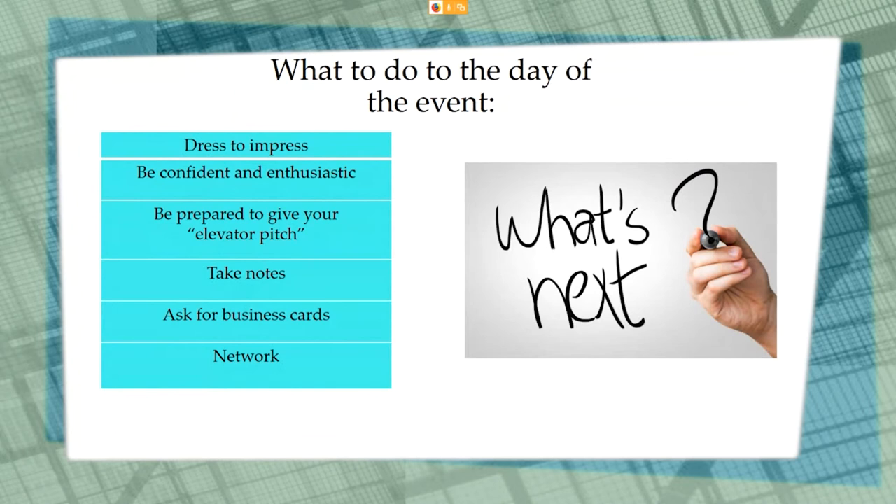Now let's talk about what to do the day of the event. You need to make sure that you dress to impress, be confident and enthusiastic, be prepared to give your elevator pitch, take notes, ask for business cards, and network. We will discuss these topics in more detail over the next few slides.